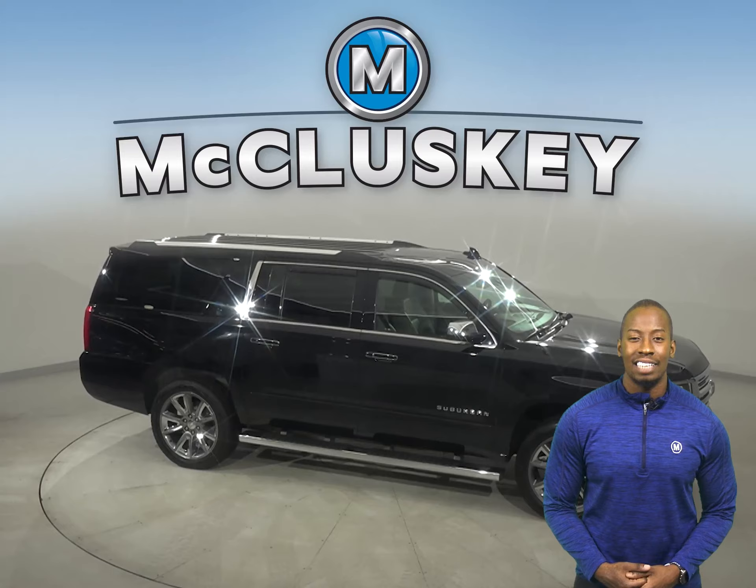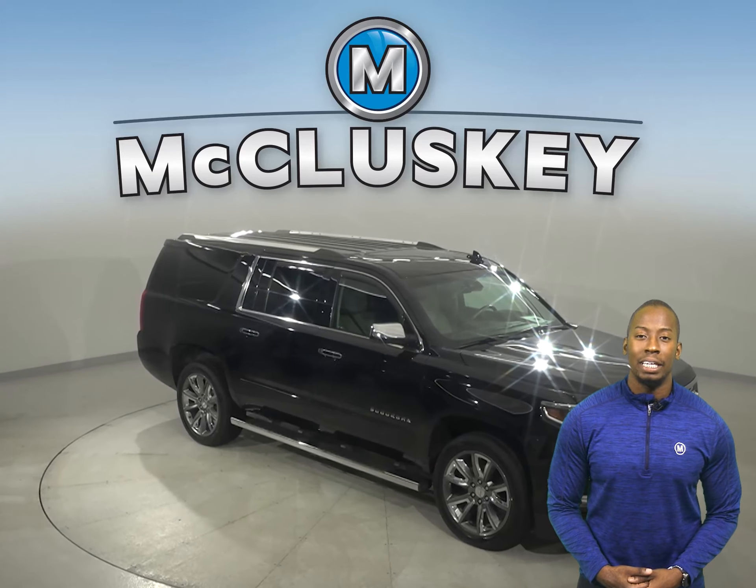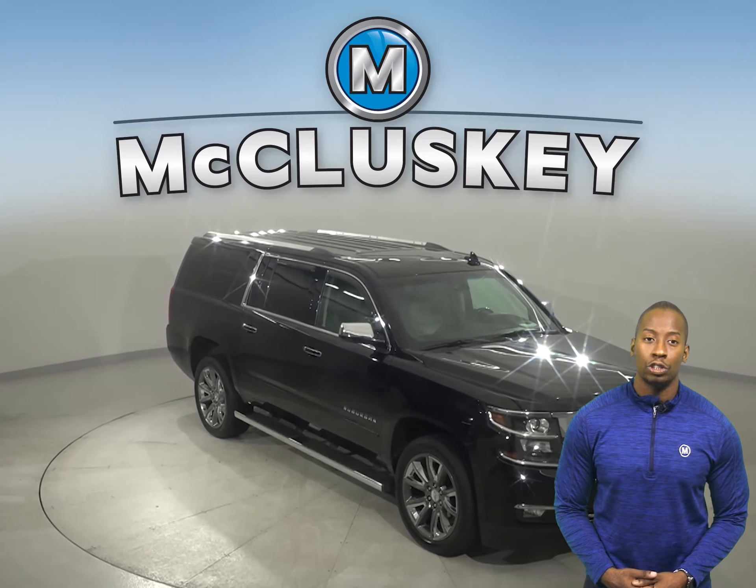Underneath the hood, this SUV has a Vortec 5.3L V8 engine with a 6-speed automatic transmission with overdrive.